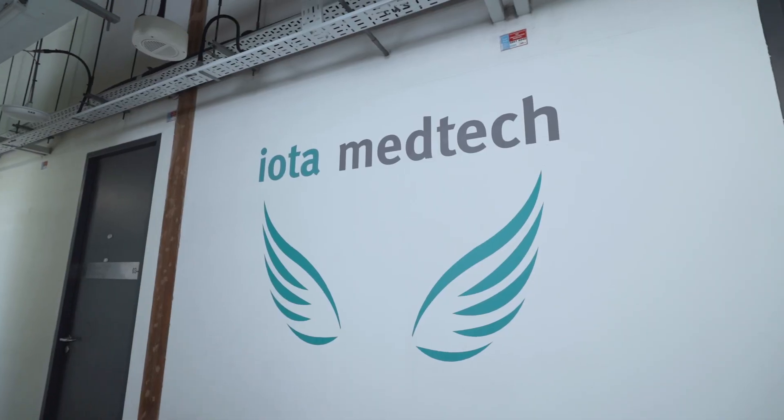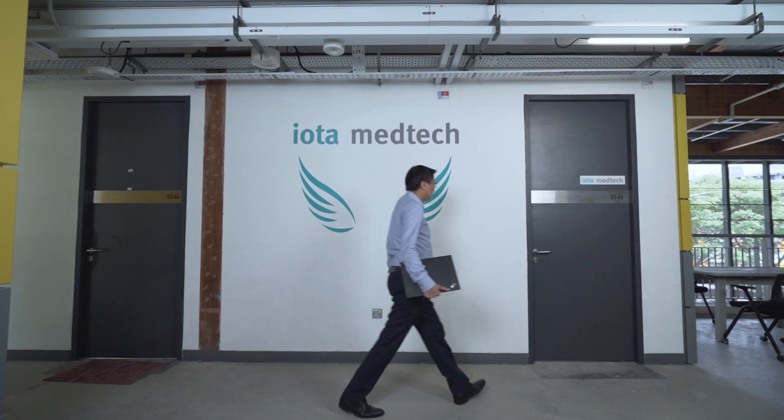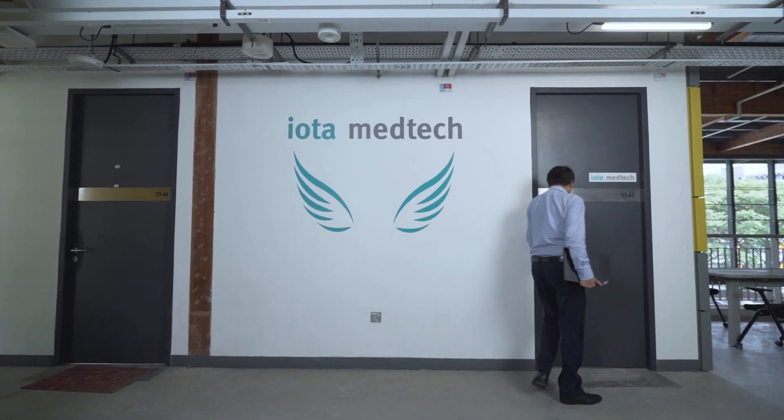Hi, my name is Benjamin Hong and I'm the founder and CEO of IOTA MedTech. We are a medical technology company headquartered in Singapore that is focused on using AI for medical imaging diagnosis for Asia. I'm Edward Tan, CTO of IOTA MedTech. I lead a developer team to create AI-based software as a medical device.